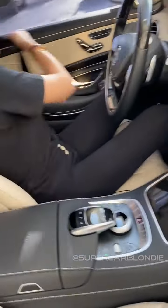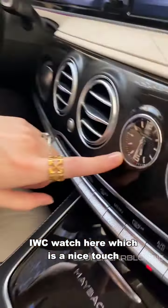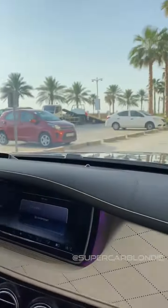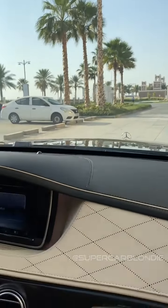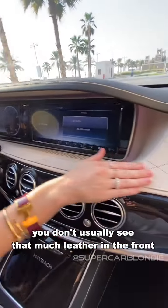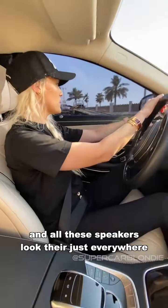Come on in — this is the driver's area. IWC watch here, just a nice touch. Even the driver is in luxury — all this leather here. You don't usually see that much leather on the front. And all these speakers — they're just everywhere.